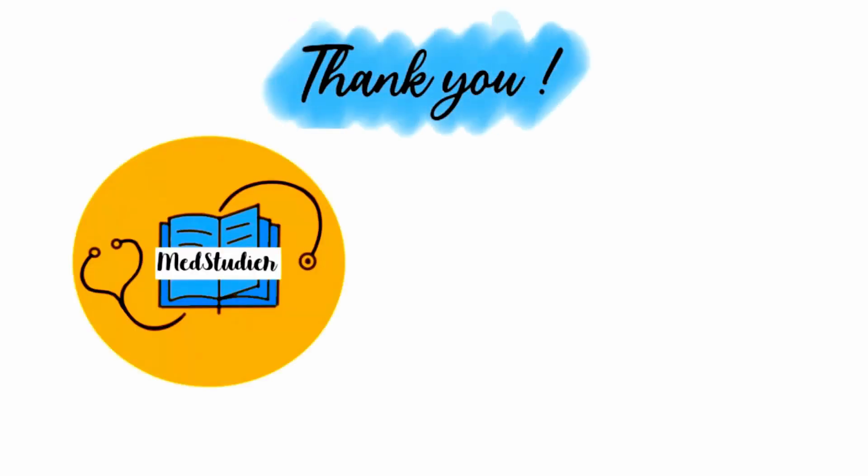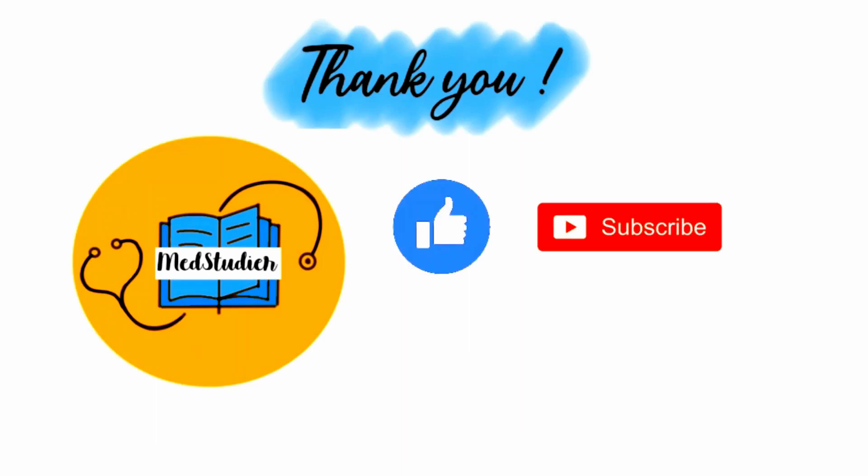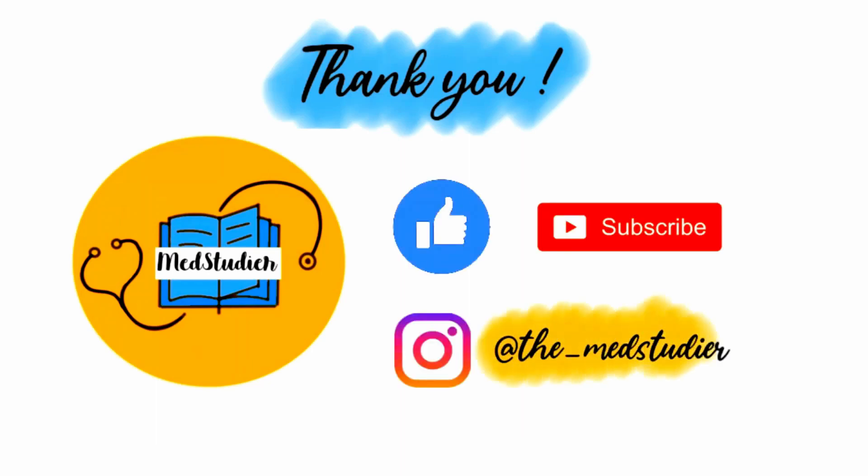Hope you guys found it really useful. Please remember to like, subscribe, and comment below, and follow me on Instagram at TheMedStudio.